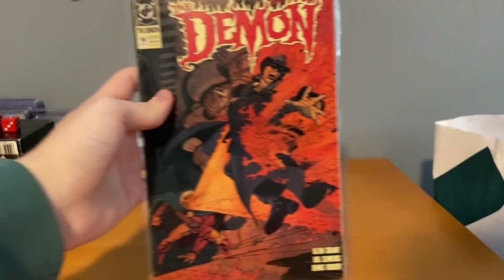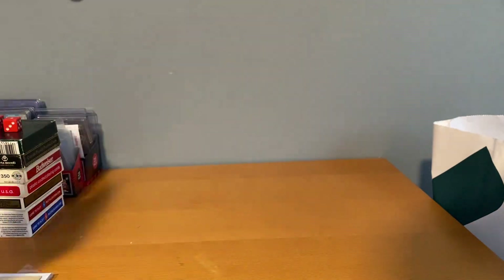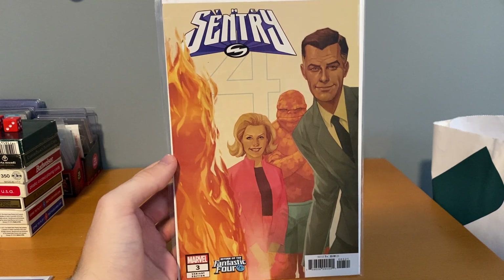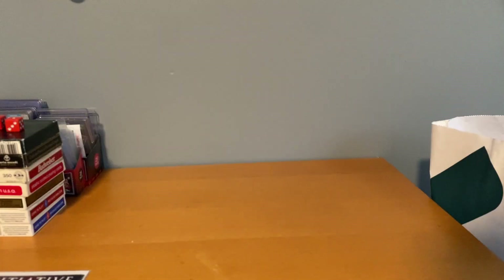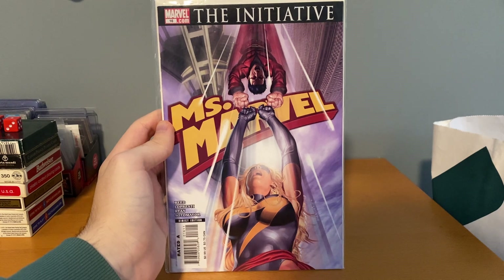Next up I grabbed this Demon number 10 for 50 cents — from the 90s run. Last couple books: got the Century — I love grabbing Century, one of my favorite oddball characters. This is number three, a Fantastic Four variant, kind of a weak cover but Century books are Century books. Also got Booster Gold number one lenticular for 50 cents, so just grabbed it. And last, Ms. Marvel number 16 for 85 cents.